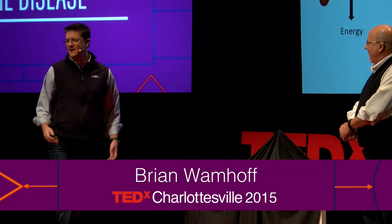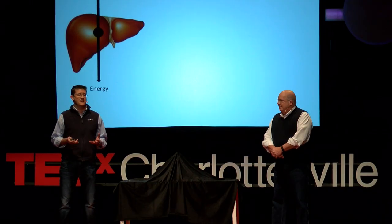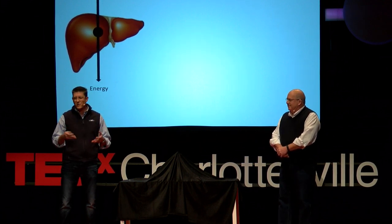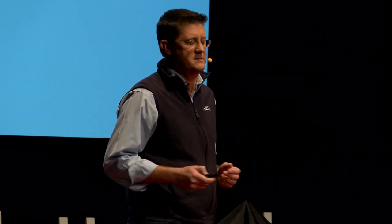Stacy has a disease called propionic acidemia. It's actually one of several diseases like it called organic acidemias. And all of us sitting in the audience, when we eat a meal and it gets broken down into protein and then amino acids, it ends up in a molecule called propionyl-CoA. And then there's an enzyme in our liver that turns it into energy. That's what we do day to day — that's how we live. We call that homeostasis.